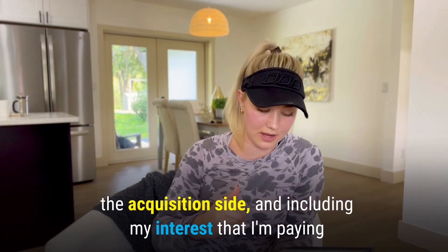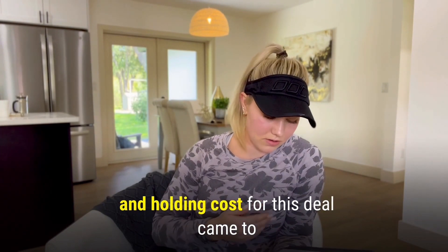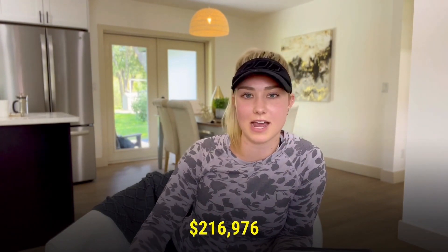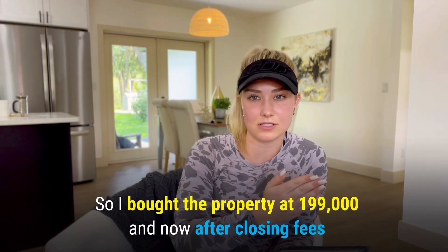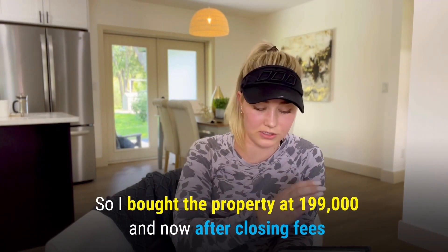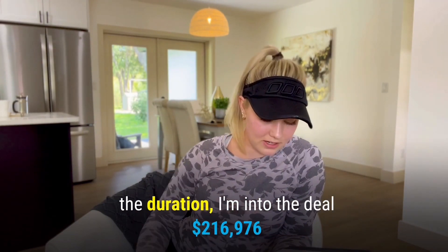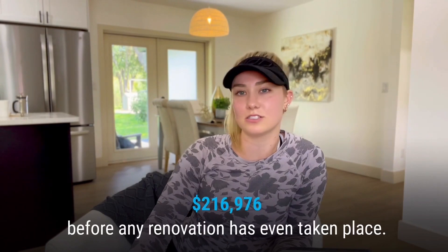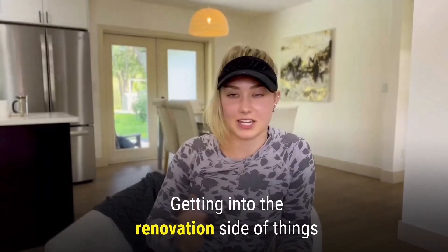So taking my soft costs on the acquisition side and including my interest payments, my all-in buying and holding costs for this deal came to $216,976. I bought the property at $199,000, and after closing fees, loan fees, and interest throughout the duration, I'm into the deal at $216,976 before any renovation has even taken place.